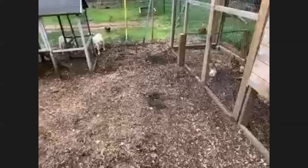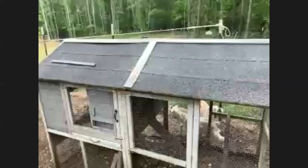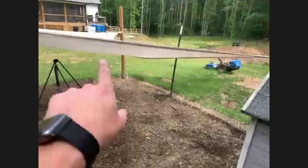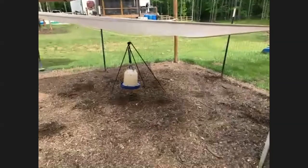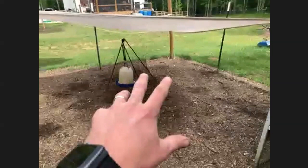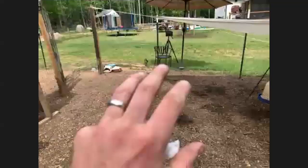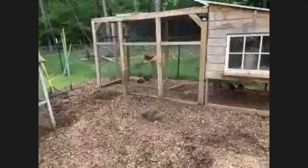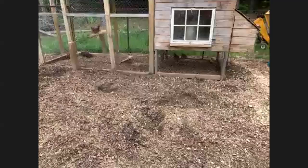Another thing people like to use is called a chicken tractor. Imagine a pyramid type shape with two wheels - the chickens live and are contained within this triangle shape. As they poop and peck at your yard they eat all the grass and stuff, and then you just move it around your yard. When the chickens aren't scratching at that area anymore, the grass grows back really well. You can see that dark green patch of grass over there - that was mostly mud when they were done with it. It's really good for your grass and garden as fertilizer.